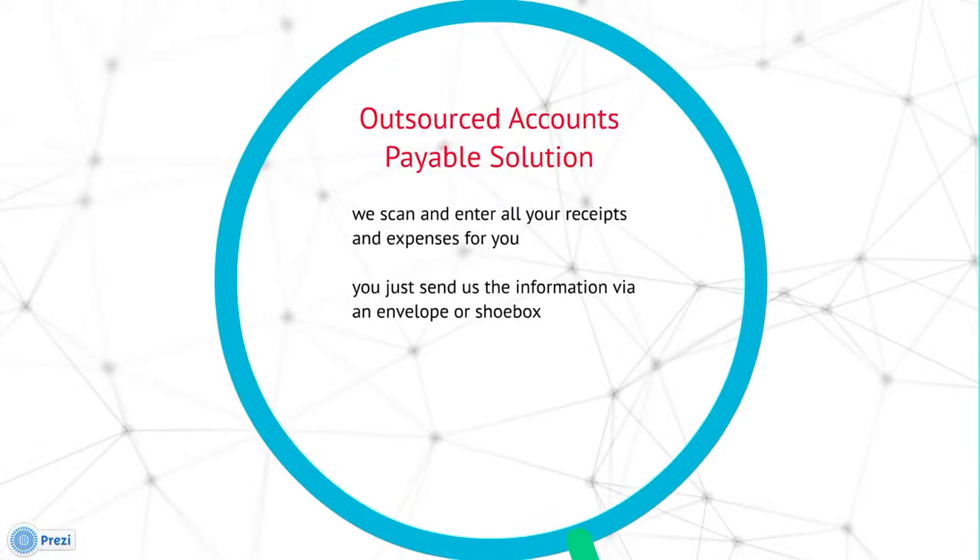We also have an outsourced accounts payable solution where you can save time by letting us scan and enter in all of your receipts and expenses and code them automatically into your account with Shoebooks. All you need to do is just send us your information via an envelope or shoebox and it's as simple as that.